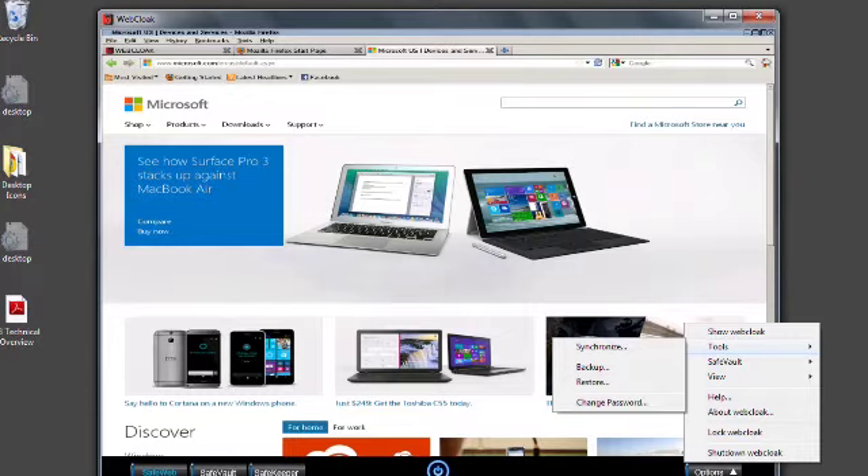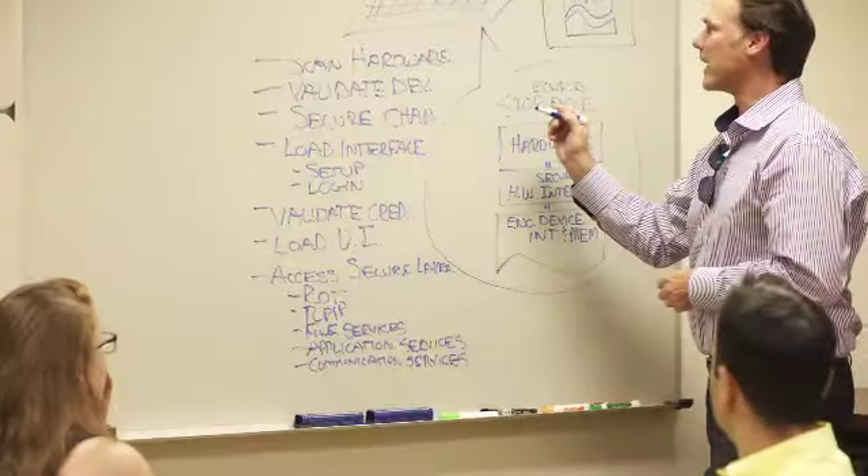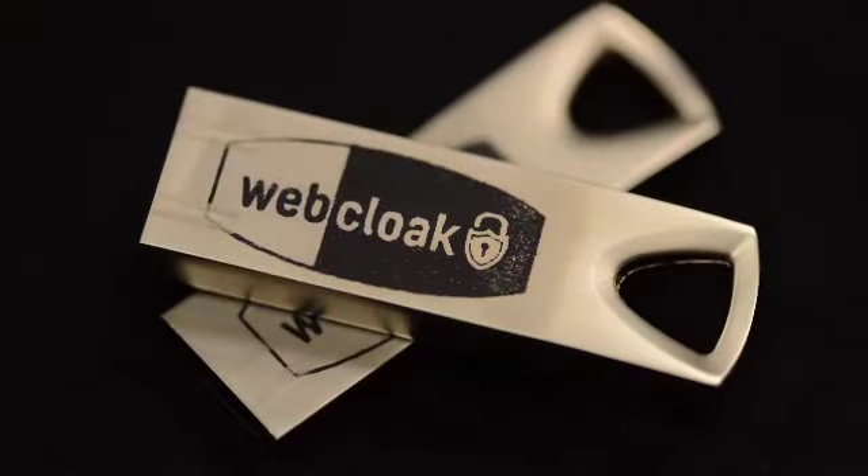WebCloak does not install any software on your computer. You simply plug it in and it works. When you shut down WebCloak, there's no trace of it or your Internet activity left behind. Three years in the making with thousands of hours of design, planning and development. Take control of your online digital footprint — it removes the anxiety of being hacked by taking the power away from the bad guys.